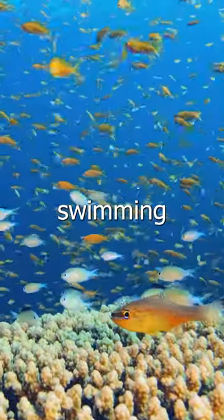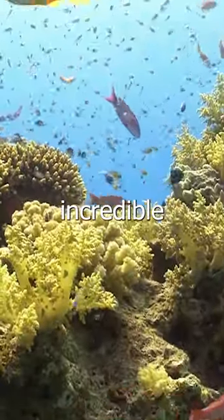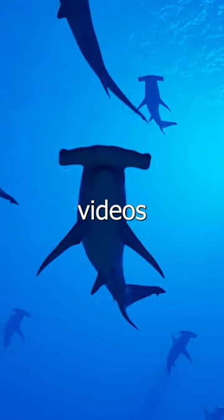So the next time you see a fish swimming effortlessly in the water, remember that it's all thanks to the incredible adaptations they have made to life in the water. For more biology-related videos, subscribe!